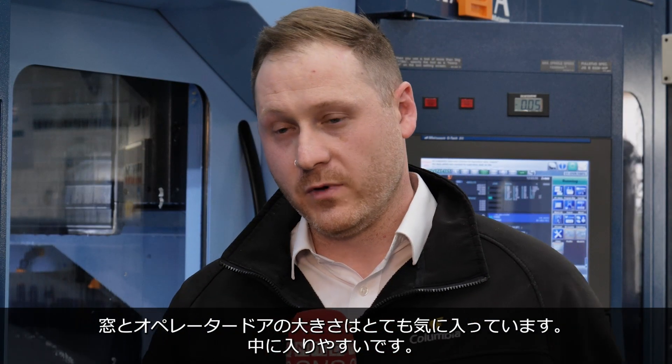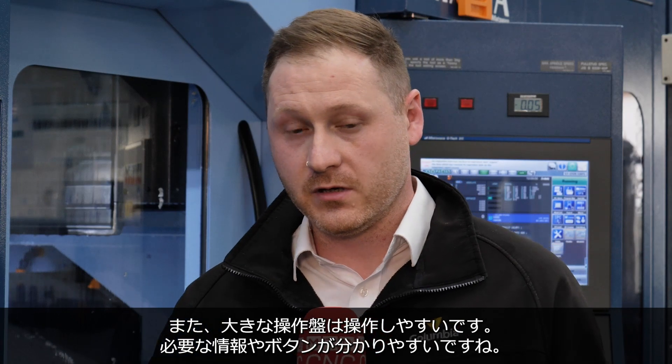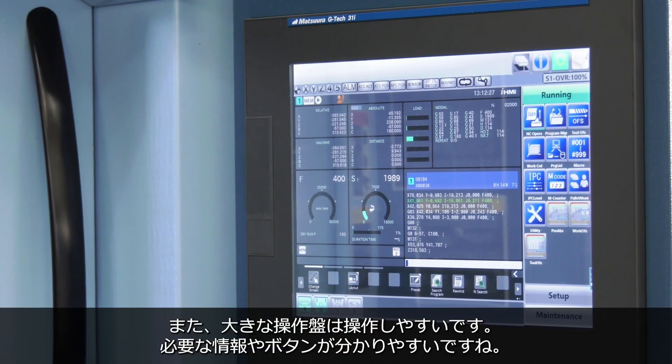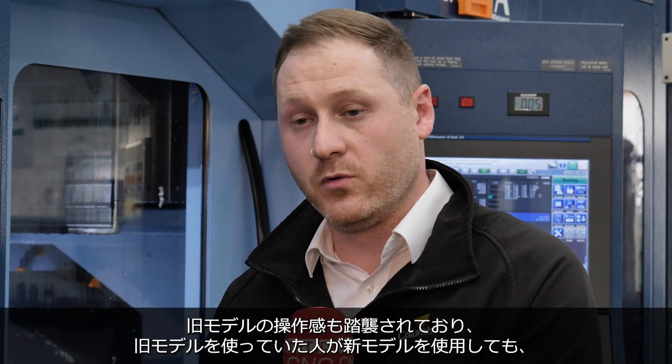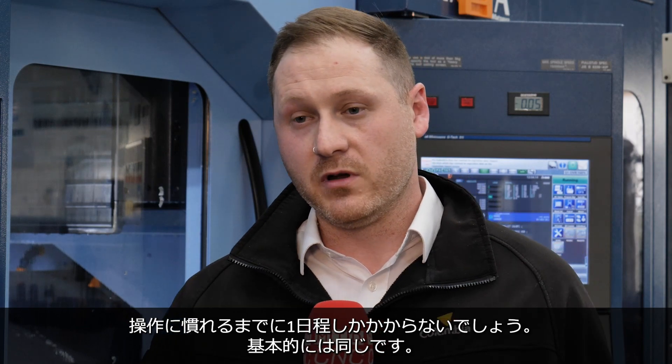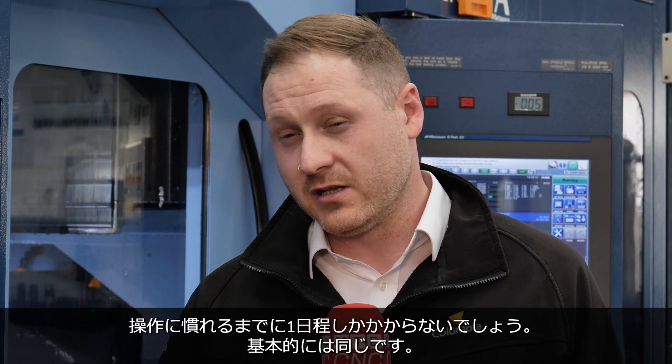We do like the size of the windows, the size of the doors for getting into the machine, and the large control panels. They're quite tactile, quite easy to navigate — all the information you're looking for, the buttons to press. They're not a lot different to the older models. If you were using an older model and you had a new one fitted, it would only take you a day or so to get your head around the new button layout. They're essentially the same — you don't change something that's not broken.